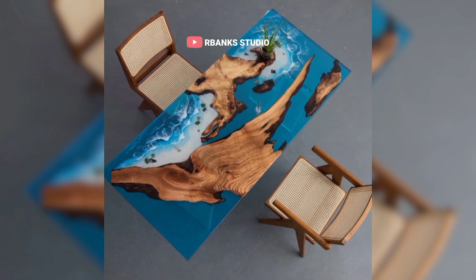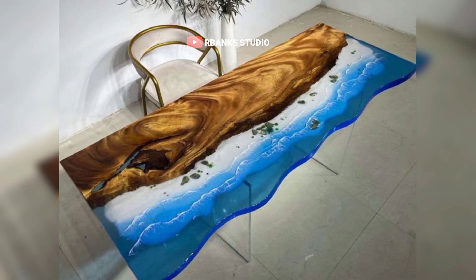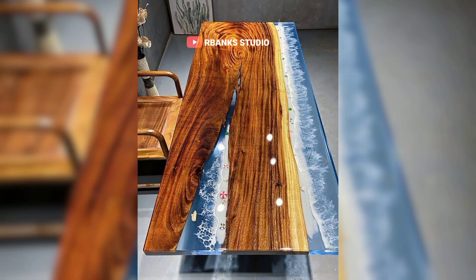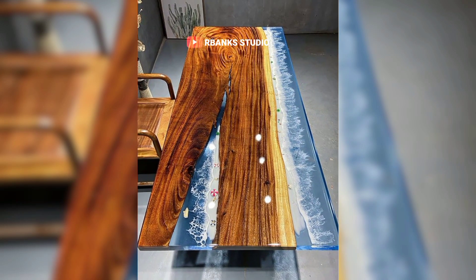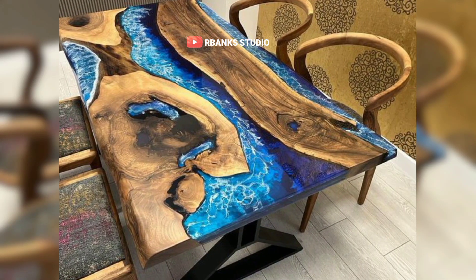An epoxy table that doubles as an art piece can also be a conversation starter, making it a great addition to reception areas or meeting rooms. It can reflect the company's culture and values, whether that means showcasing creativity, innovation, or a commitment to quality craftsmanship.